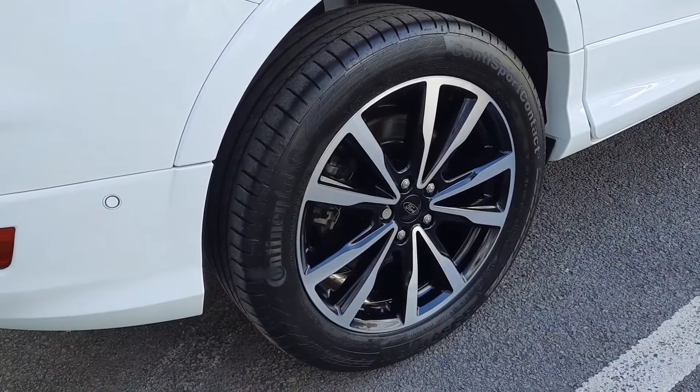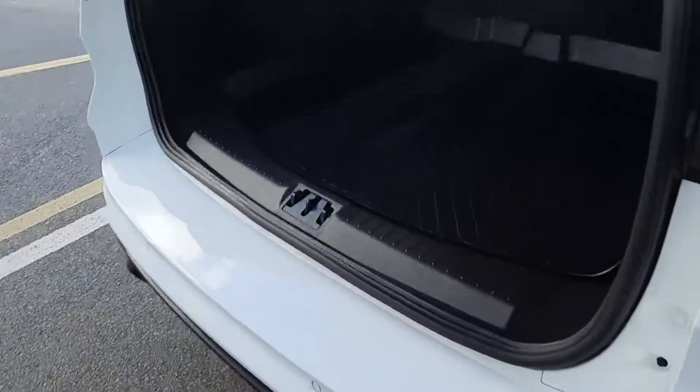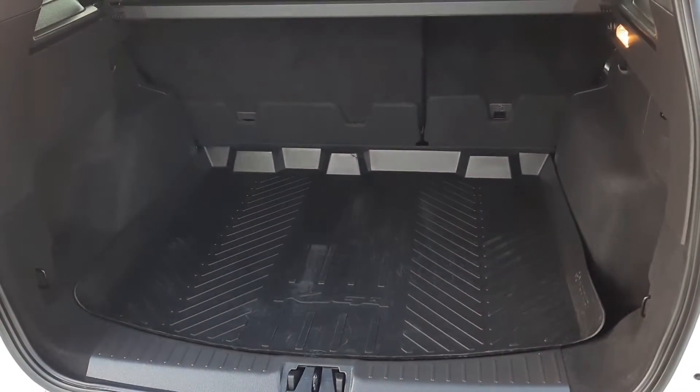Here we have the 18 inch ST Line diamond cut alloys. The car features parking sensors on the rear and also on the front. As you can see, we have plenty of space inside the boot with a rubber load liner as well.